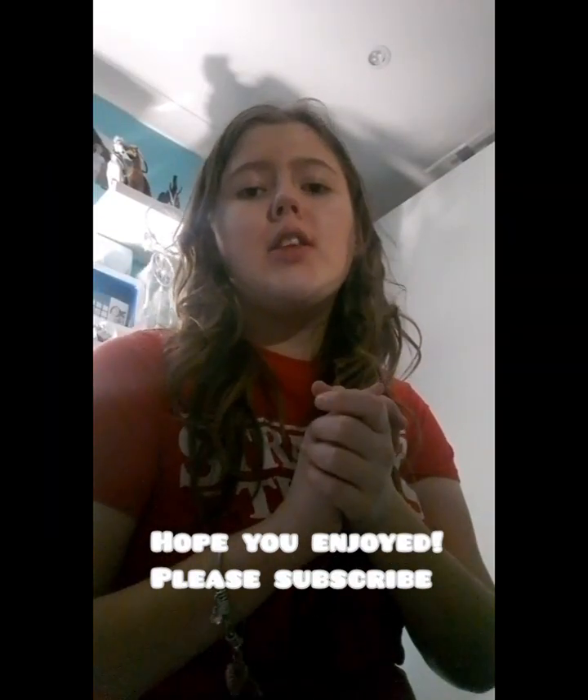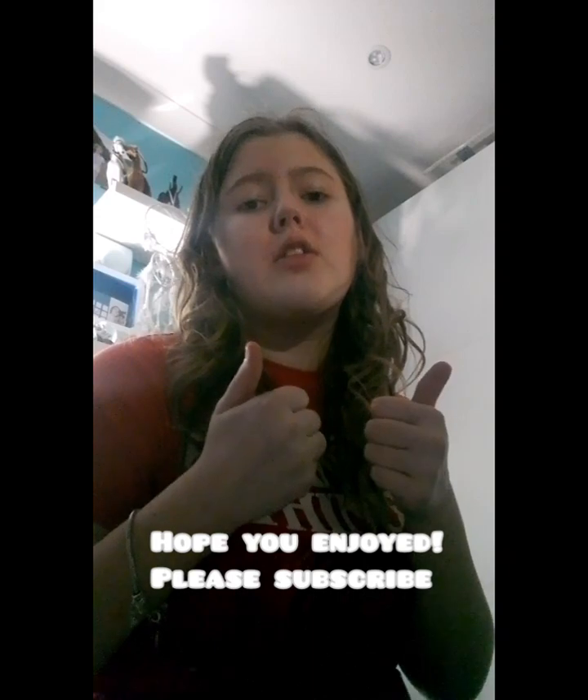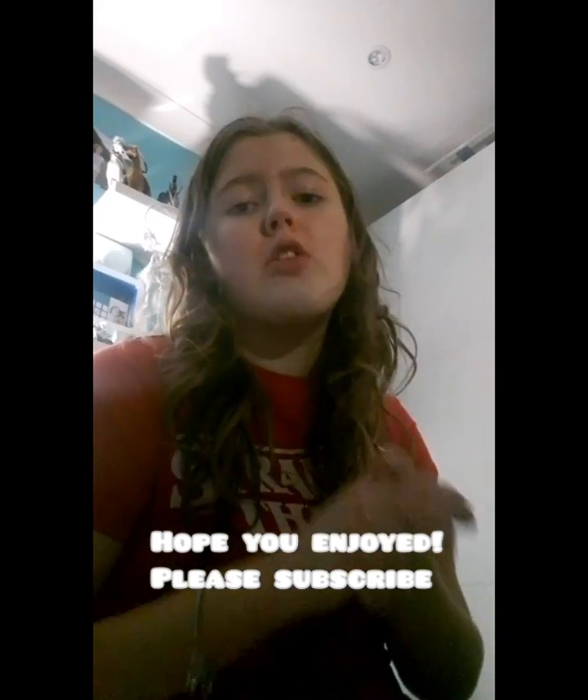Please hit that subscribe button — I really enjoy making stuff like this and animal-related content. Make sure you go and check out my video that will be posted sometime this weekend about my two new pets that we're getting as a late Christmas present. I hope you enjoyed this video and I'll see you in the next one, bye!